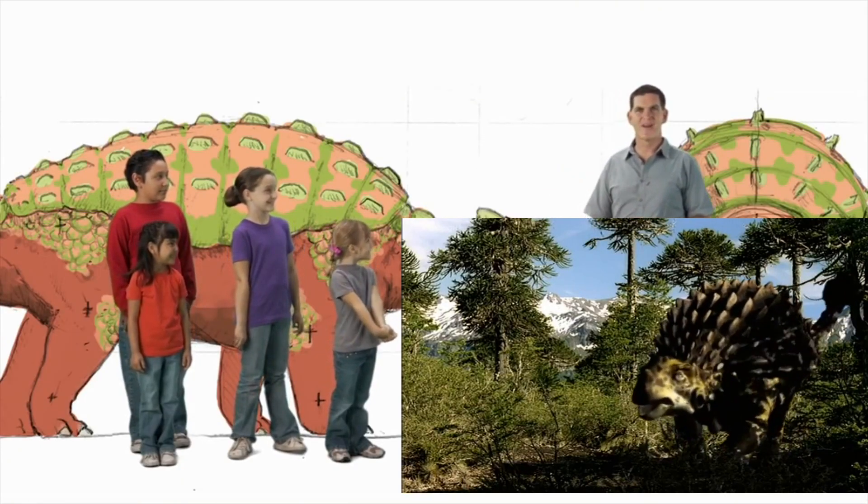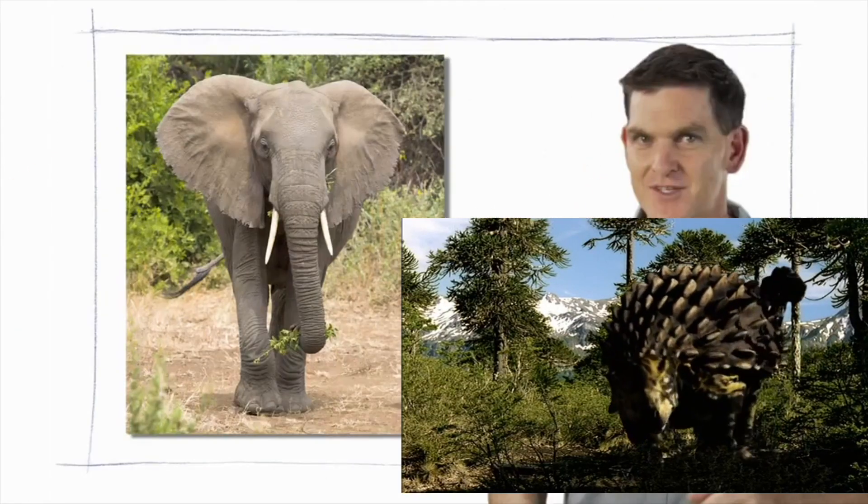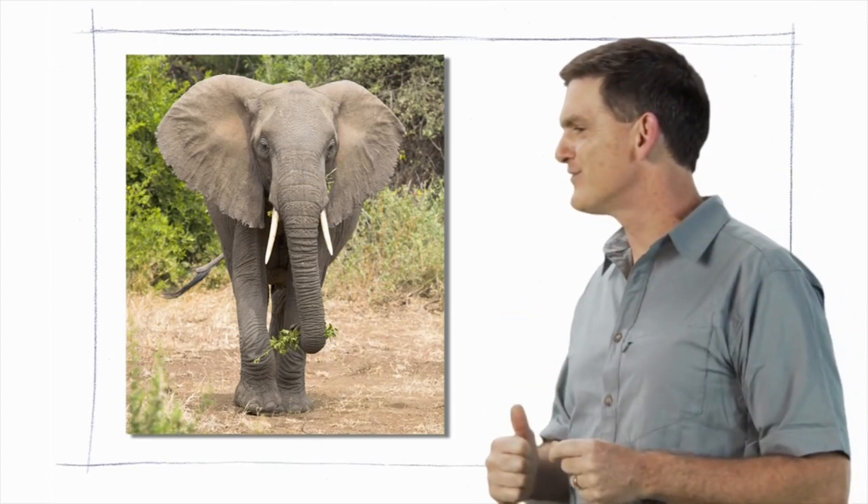This big and powerful dinosaur weighed almost 10,000 pounds, about as much as an African elephant.